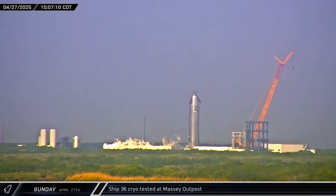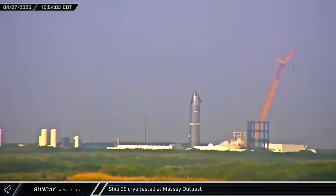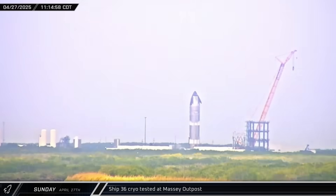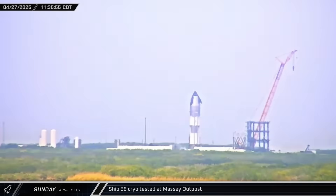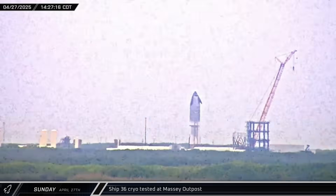Cryo testing began on Ship 36 on Sunday morning, with the tank farm spooling up and conditioning for loading. The two propellant tanks began to fill up, starting with the methane tank, then the LOX tank. After a few hours of testing at flight pressure, the ship was detanked.